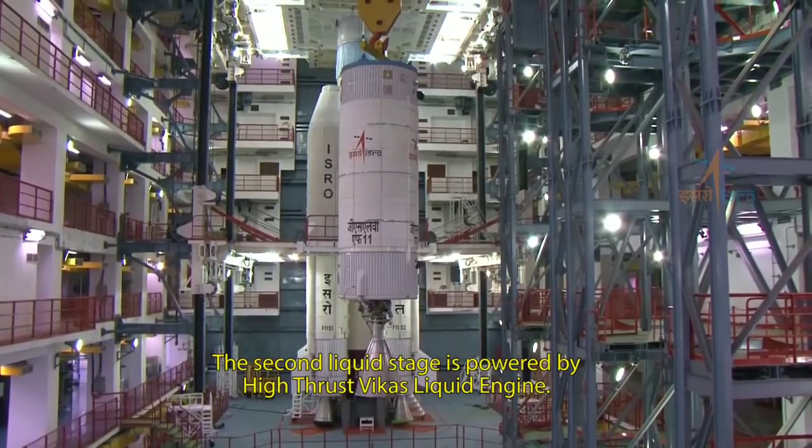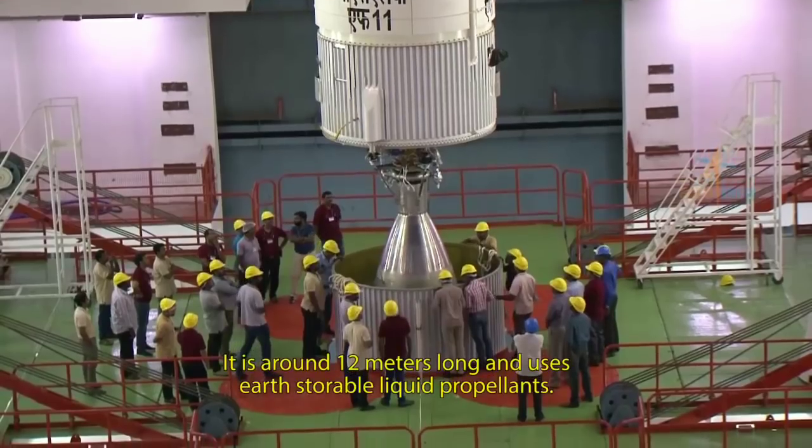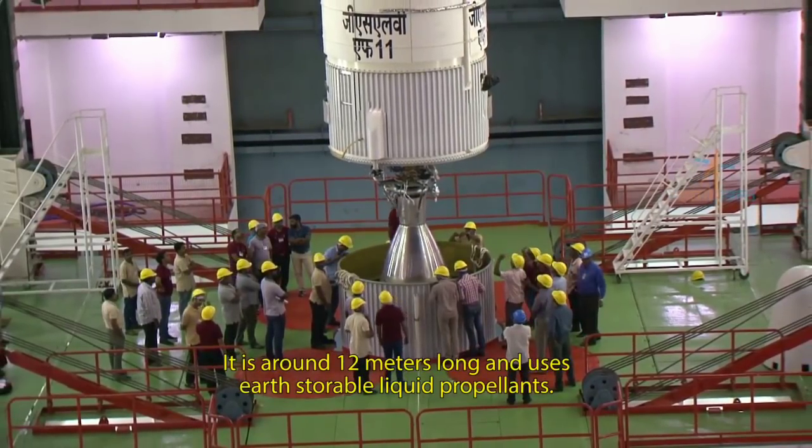The second liquid stage is powered by a high-thrust Vikas liquid engine. It is around 12 meters long and uses earth-storable liquid propellants.